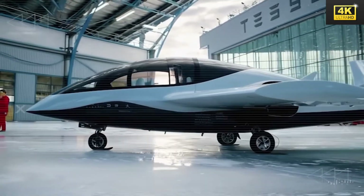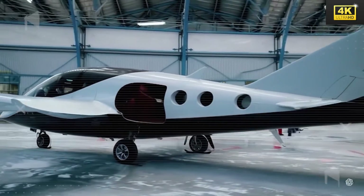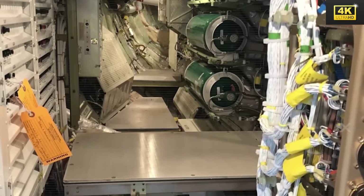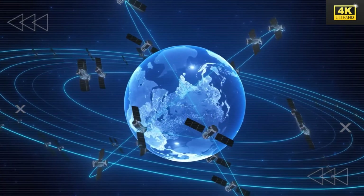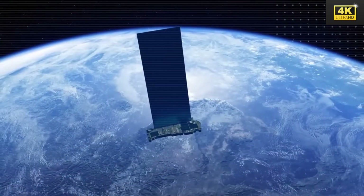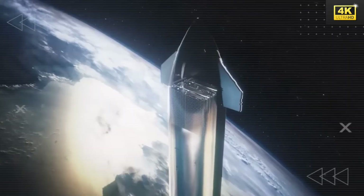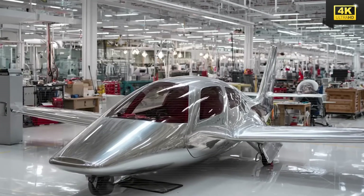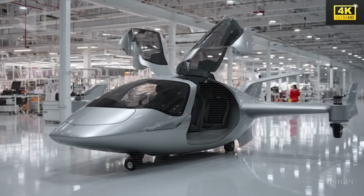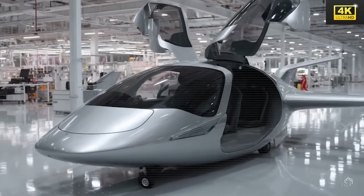Tesla's oxygen supply system is designed to guarantee passenger comfort at high altitudes, facilitating a more serene flying experience through advanced technology that surpasses existing standards. The integration of Starlink satellites ensures access to real-time navigation and weather data, significantly enhancing flight management and minimizing delays. With a range of 1,300 miles on a single charge, Tesla's electric aircraft efficiently covers a significant number of domestic U.S. routes, positioning it as a pragmatic solution for urban travelers.